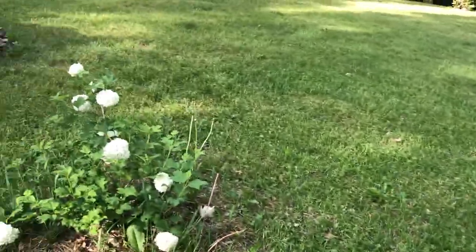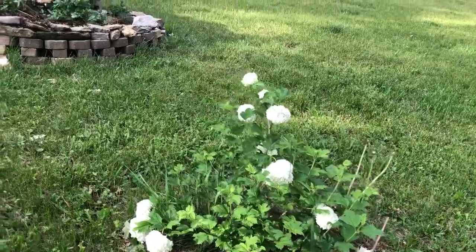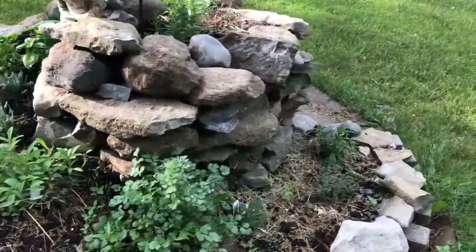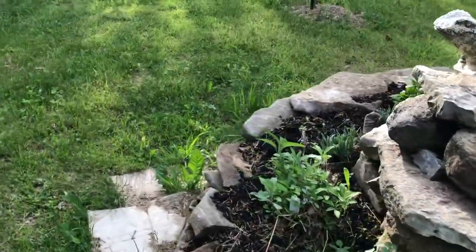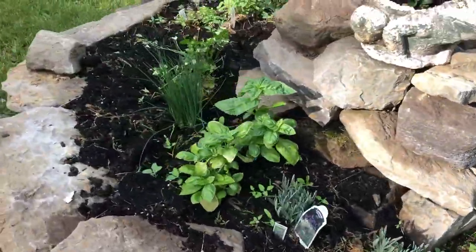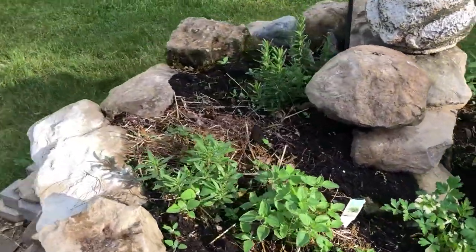This is last year's snowball bush — she's put off quite a few blossoms. And look at our lovely spiral herb garden — everything is growing like crazy in here, including the weeds. I haven't strawed it down yet, but everything's coming along really well.